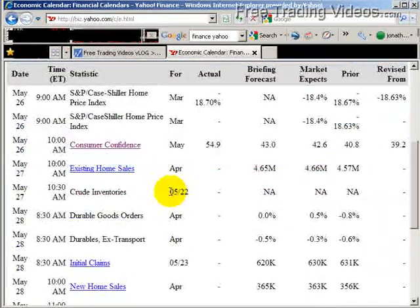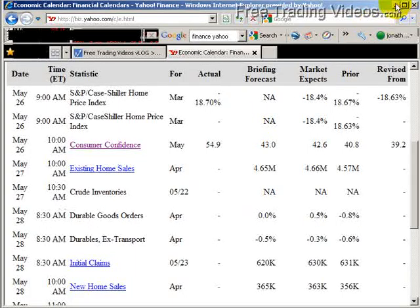The economic calendar for the day, at least from Yahoo Finance, is that we have existing home sales coming out at 10 o'clock, and crude inventories at 10:30. Everybody's eyes are on these numbers. We'll watch how the market digests that — how it reacts, how the market internals react, see if everything remains intact or starts failing, and if it does, how well it holds up and how quickly it fades. Lots of important events surrounding those numbers.